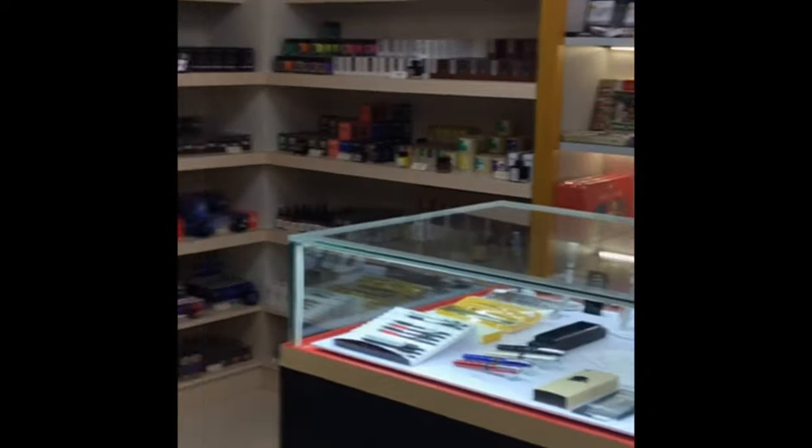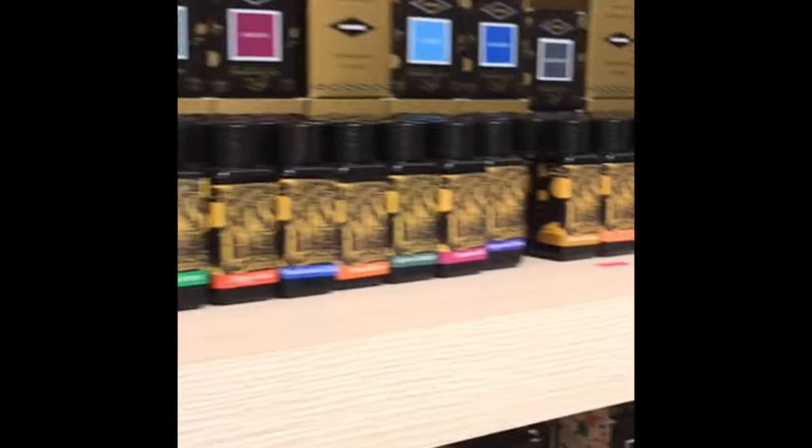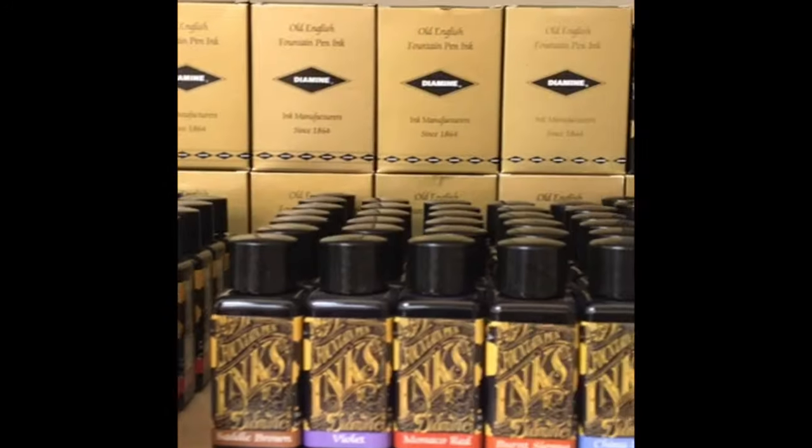They have all these European ink brands — all of them, literally. Check out all these Diamine inks — all these beautiful Diamine inks, some of them with the old boxes too, which I think is very cool.